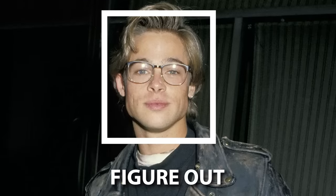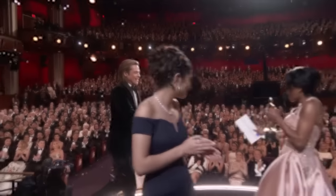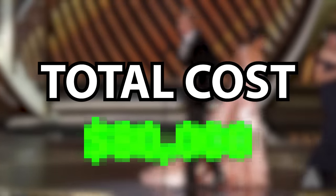Let's take a look at Brad Pitt and figure out if he's had any potential facial plastic surgeries. Stay tuned for the side-by-side comparison over the years and the total estimated cost of the plastic surgery procedures that he may have had.